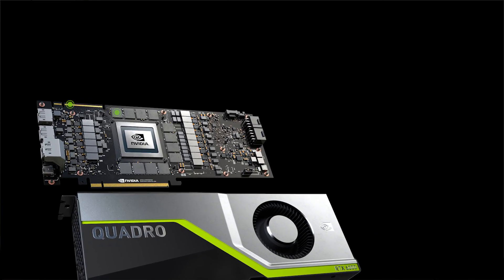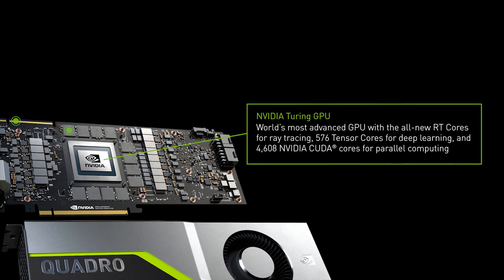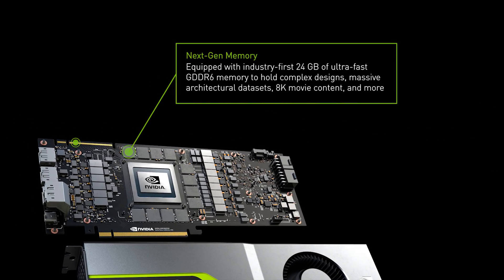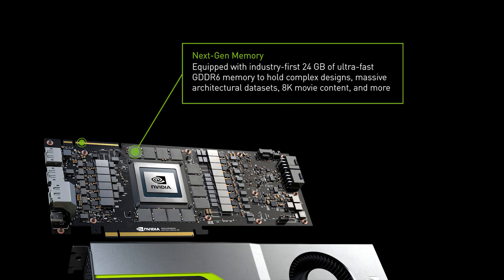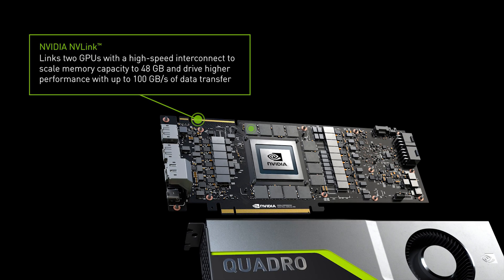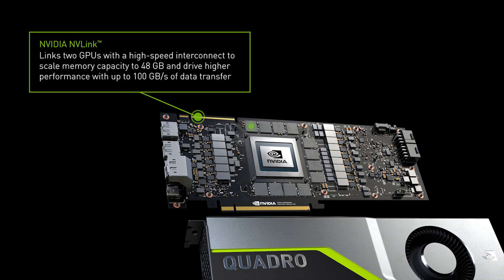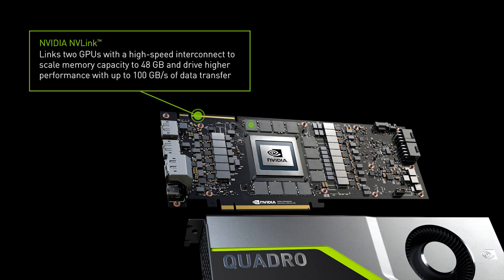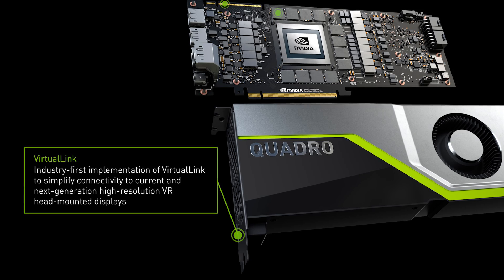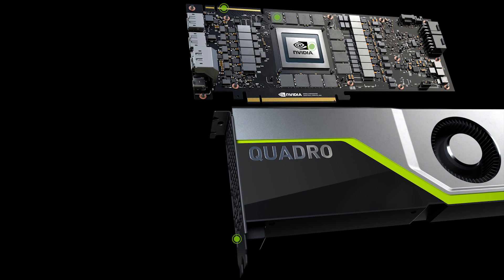The first Quadro RTX product to ship will be the Quadro RTX 6000. It dramatically boosts productivity and creates designs or content faster than ever before. 576 Tensor Cores and RT Cores join 4,608 CUDA Cores. 24 gigabytes of GDDR6 GPU memory support even the largest models, designs, or scenes. 10 giga rays per second with AI denoising deliver real-time ray tracing. Up to four 8K displays can be driven simultaneously over DisplayPort 1.4.